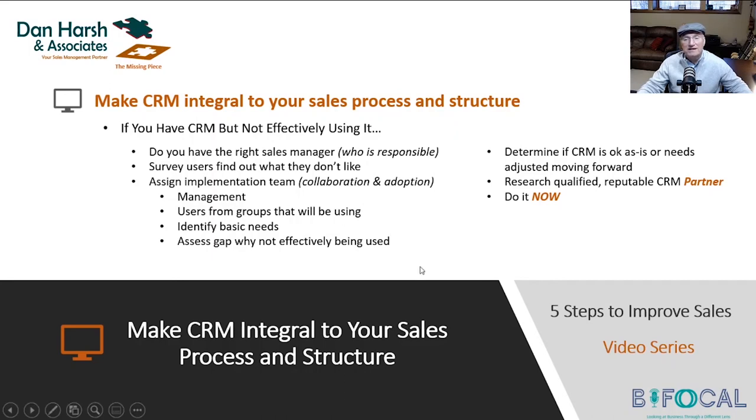Lastly, do it now. CRM is a must. You have to get it up and going. You will not be able to compete, and you're going to have a difficult time implementing any of the other things we talked about in the previous videos without CRM up and running and effectively being used.